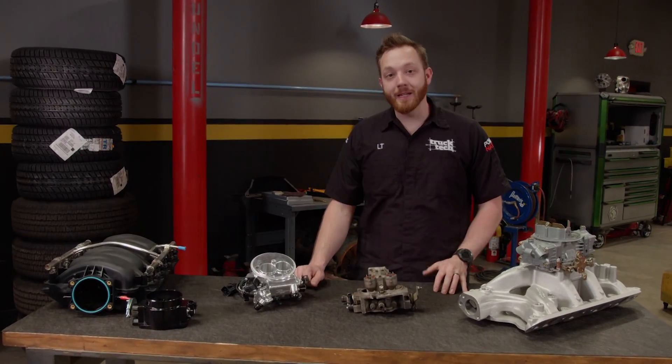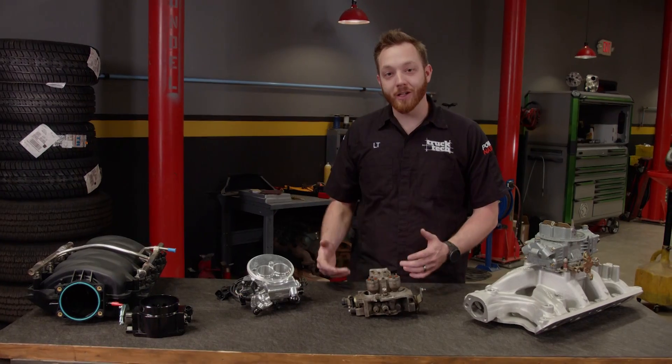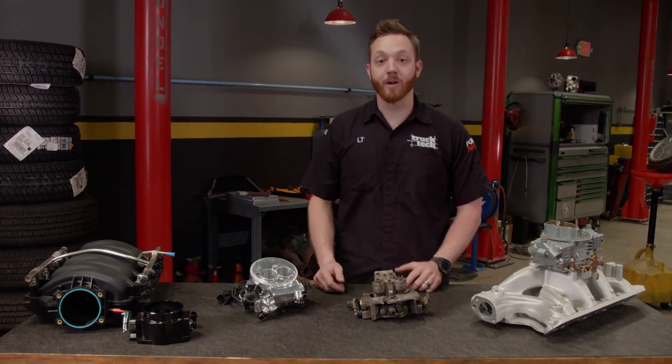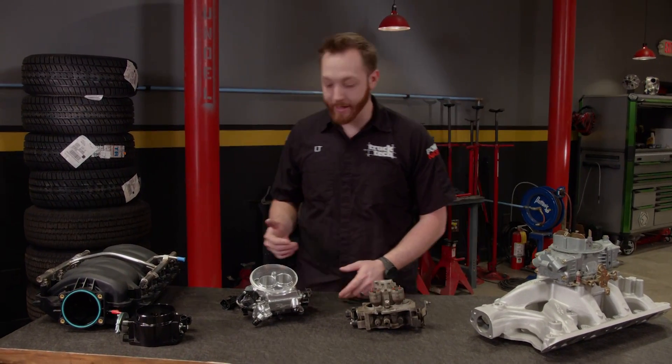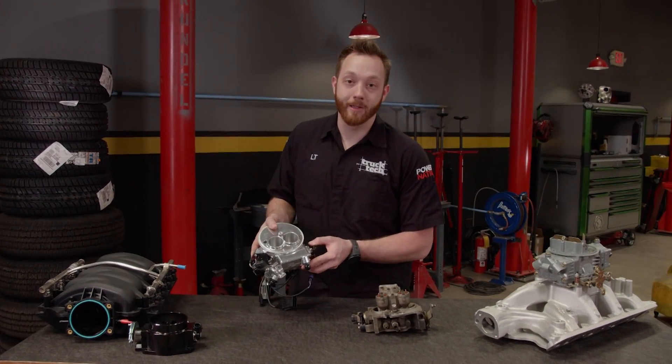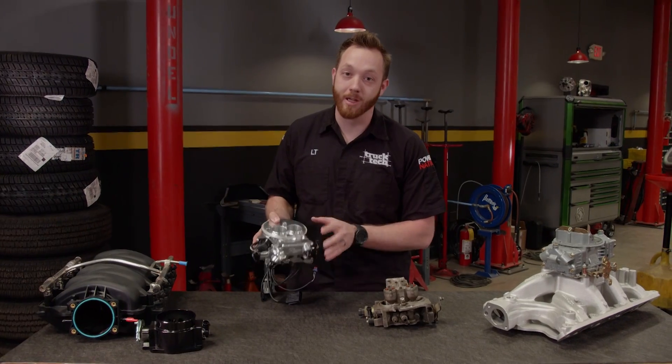Starting in the mid-80s, TBI or throttle body injection got its 15 minutes of fame and it was one of the first versions of fuel injection. It kind of went away from mainstream use but has come back in recent years due to the rise in popularity of self-learning EFI systems like this one.